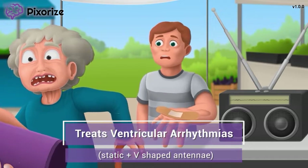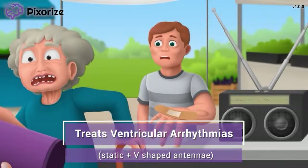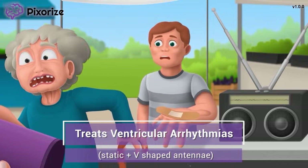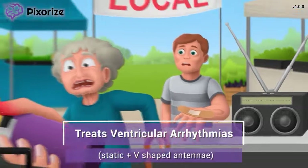Specifically, lidocaine treats ventricular arrhythmias, which you can remember from that V-shaped antenna causing the static — V for ventricles. Lidocaine can be used to treat ventricular fibrillation, ventricular tachycardia, and premature ventricular contractions, or PVCs.